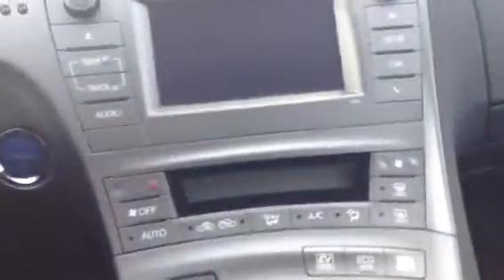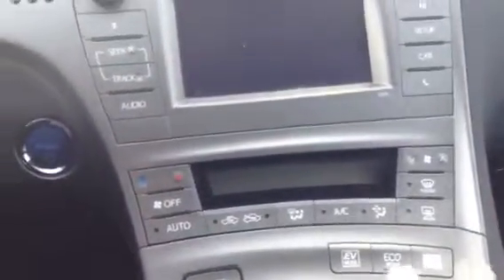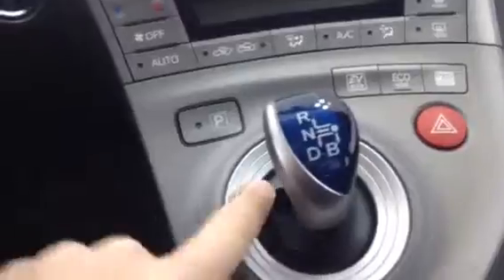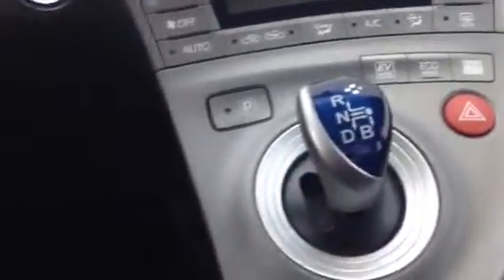I'm just gonna list everything off for you — your AC, all your power modes, as far as eco and stuff like that goes. It is automatic. I know that's a little bit different than what you're used to seeing. You go over here for drive, reverse, neutral, whatever you need.